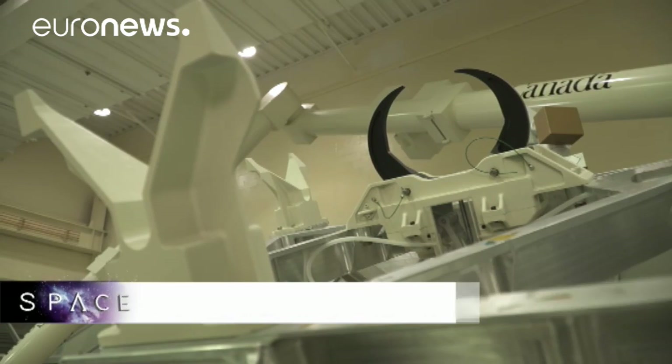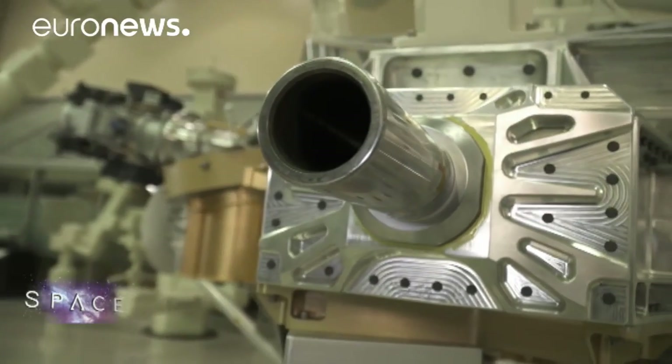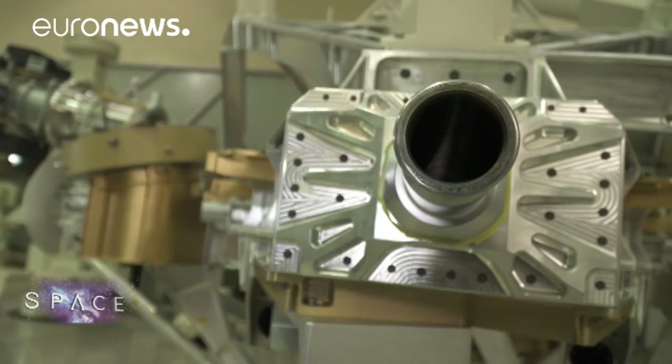From then on, each shuttle had its space arm, which was used for most of their missions. Afterwards, when it was time to design the ISS, Canada proposed making a new arm — the Canadarm2 — for the space station.